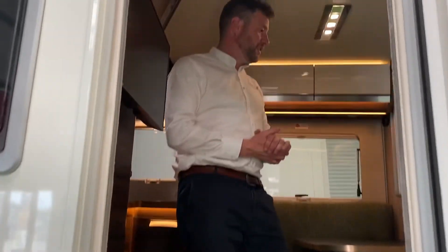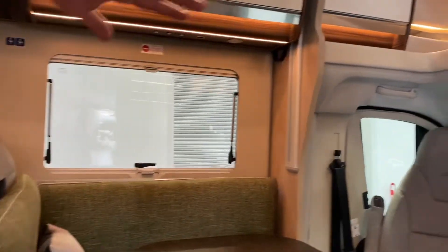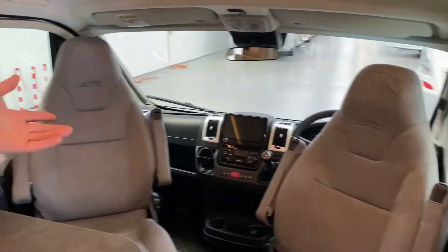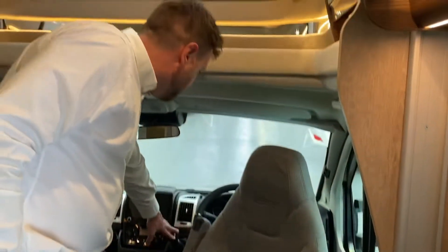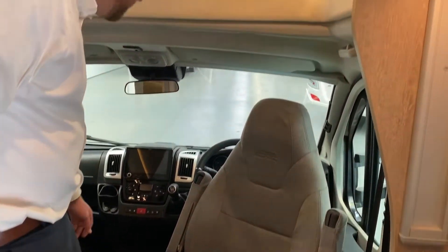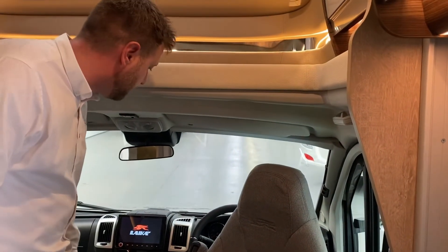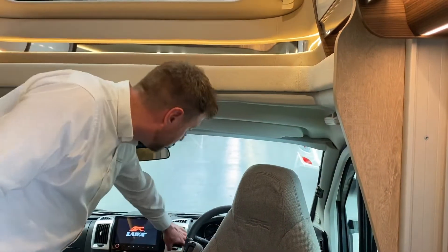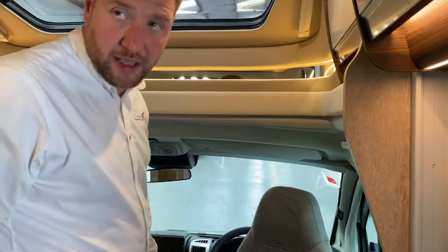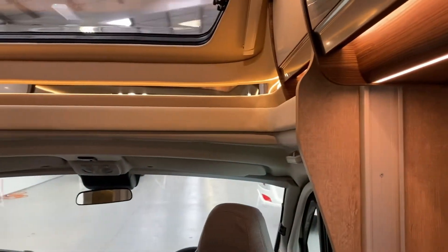If you come inside we've got a nice spacious lounge at the front. Your two driver and passenger seats will swivel around to allow a bit more space. We've got the latest Fiat Giacato manual gearbox. That's the multi-media unit which includes sat-nav. You can also listen to music at night where you can just flick a switch and run it off the leisure batteries. It has got cruise control and it does have air conditioning as well.